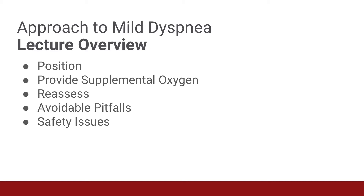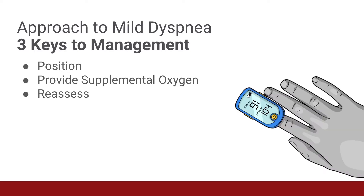In this lecture, we will be covering the following topics: the proper position for patients with respiratory distress, how to provide supplemental oxygen to these patients, how to reassess the patient's condition and determine if your interventions are working, and finally, avoidable pitfalls and safety issues. The three keys to managing the patient with mild dyspnea are proper patient positioning, the provision of supplemental oxygen, and then reassessing the patient to decide if they need additional interventions.